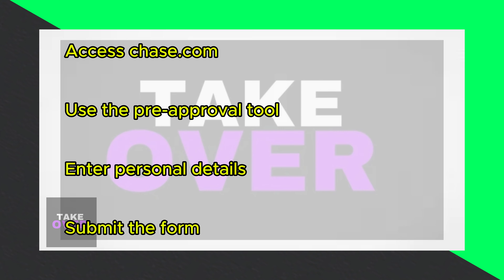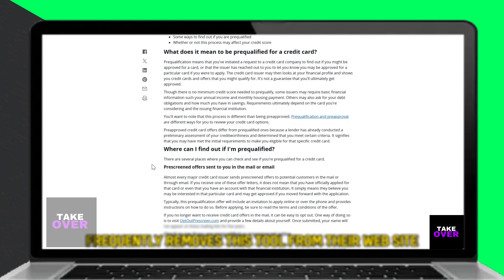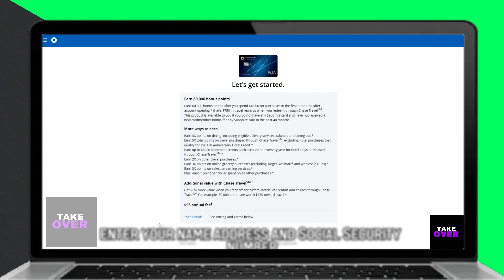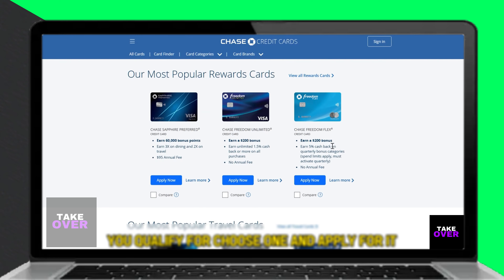Though Chase may occasionally remove this tool from their website, when available, access it at chase.com. Input your personal details including name, address, and social security number, then submit the form. Chase will respond with a list of credit cards you qualify for — choose one and proceed with the application.